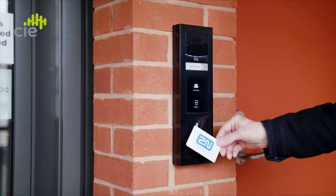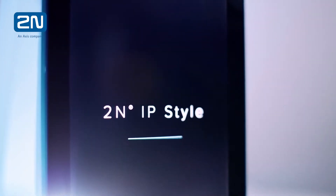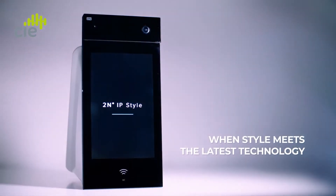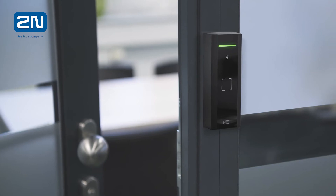Where will you find WaveKey within 2N's range? Bluetooth technology features in their flagship product the IP Verso, and a new flagship, the IP Style, is coming soon — Bluetooth and WaveKey will certainly be included. The Access 2.0 multi-reader products are also available, including in the IP Verso access unit with both RFID and Bluetooth. 2N also has the Mullion range, a slimline option for internal doors, available in multiple technologies.